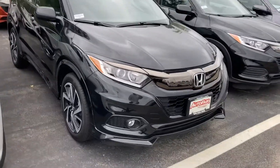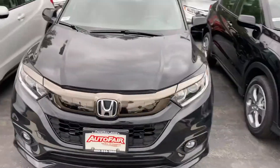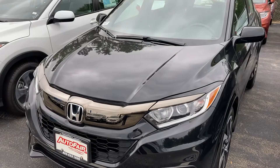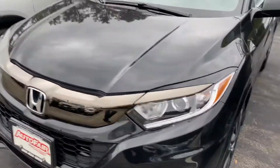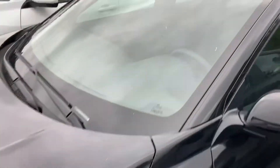Good morning, this is Sami at Autofair Honda. Alex at our BDC department asked me to make this short video for you for the all-new 2020 Honda HRV Sport. It's a beautiful color — black on black — with fog lights, a new grille, alloy wheels, sporty wheels, and roof rail.